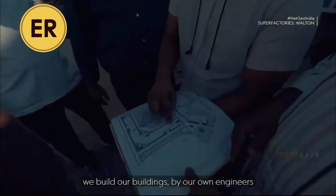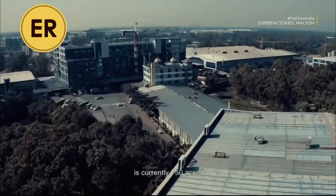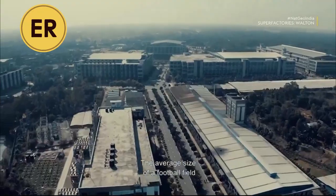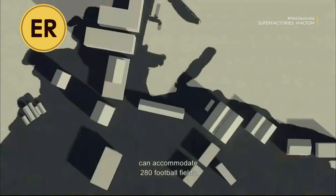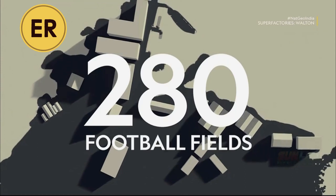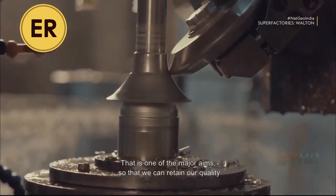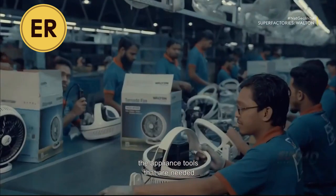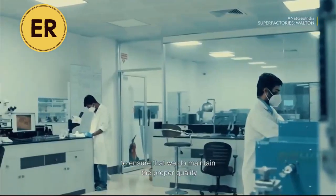We decided to go for vertical integration from the very beginning. We want to do construction ourselves — we build all the buildings with our own engineers. Walton started believing in a product ecosystem. The manufacturing facility is currently 750 acres and continuously expanding. The average size of a football field is 2.67 acres — the Walton manufacturing facility can accommodate 280 football fields.